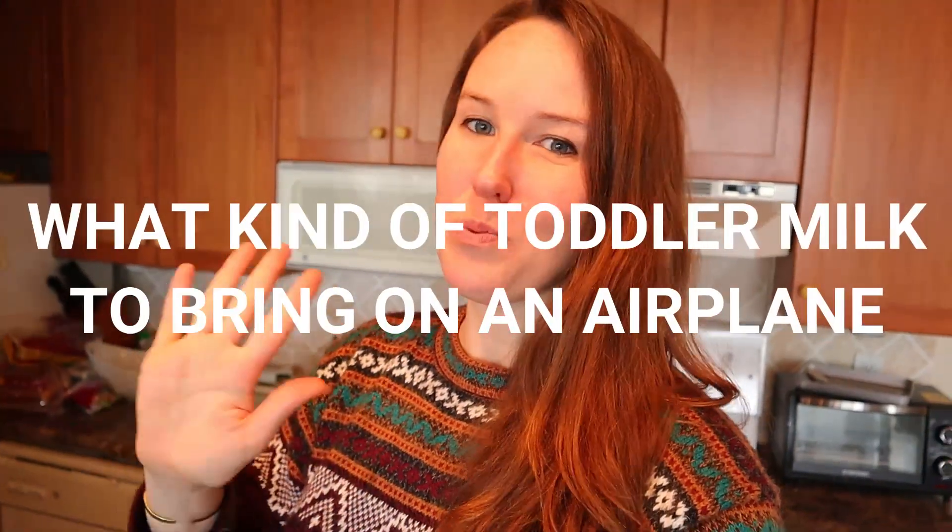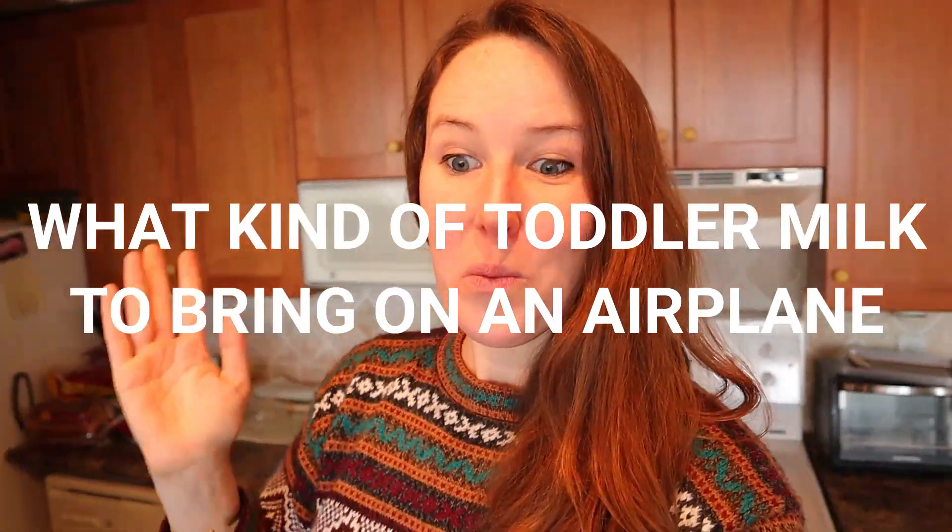Hi guys, welcome to my very messy kitchen where I'm currently planning my next travels with my toddler baby son and trying to solve the dilemma of what kind of milk and how to bring milk onto the airplane with a toddler.